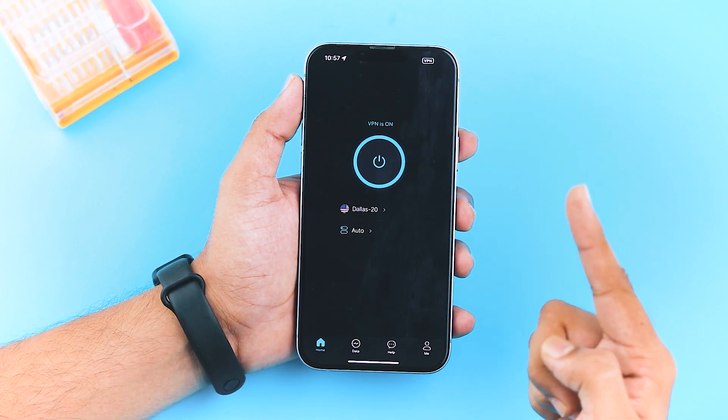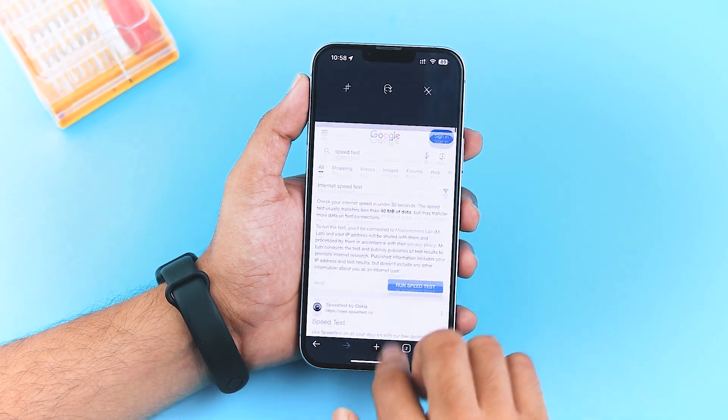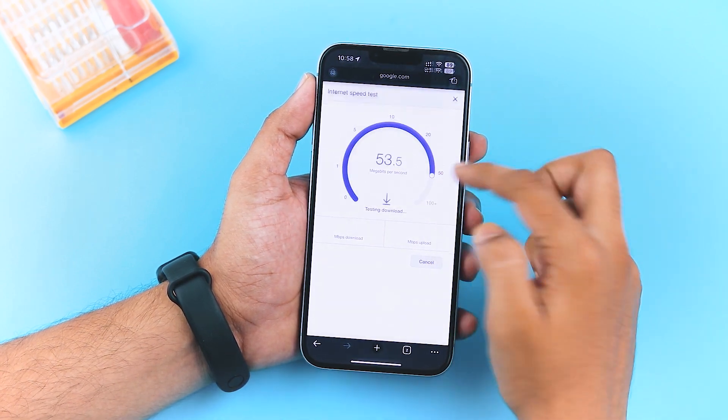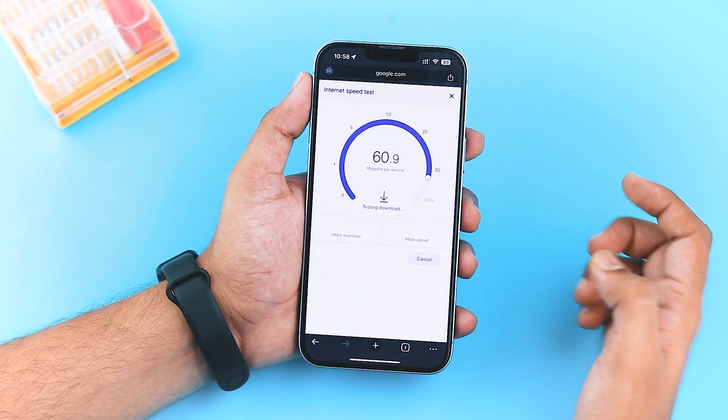Once connected, it will establish a connection between your iPhone and the server, and you'll see the VPN icon at the top right corner of your screen. A lot of people worry that using a VPN will slow down their internet speed by 90%, but that's not the case with XVPN. It still delivers internet speeds of around 55 to 60 Mbps while connected — that's pretty amazing.